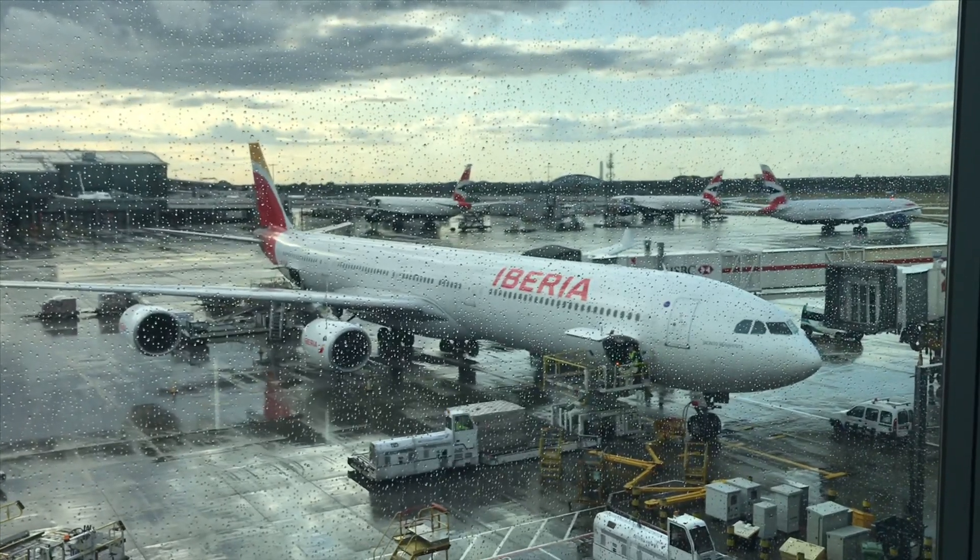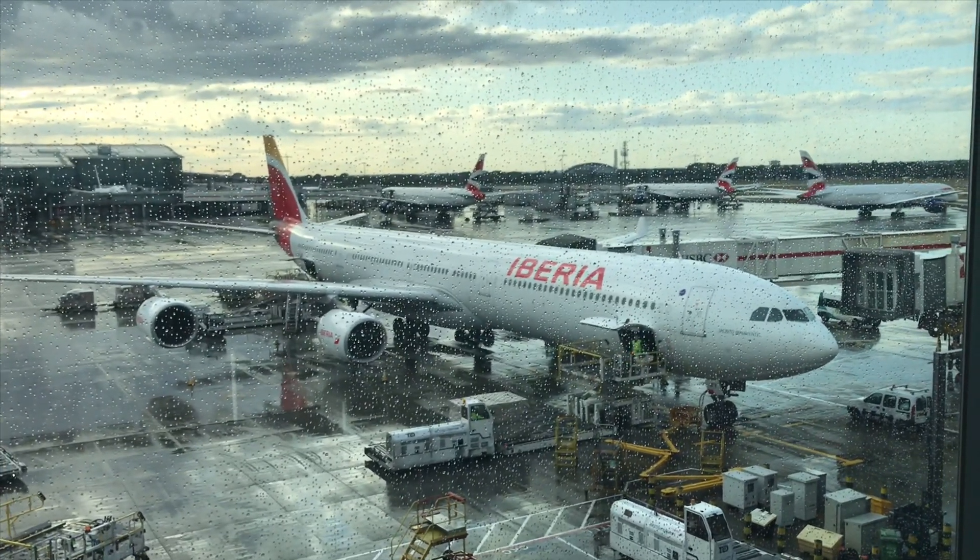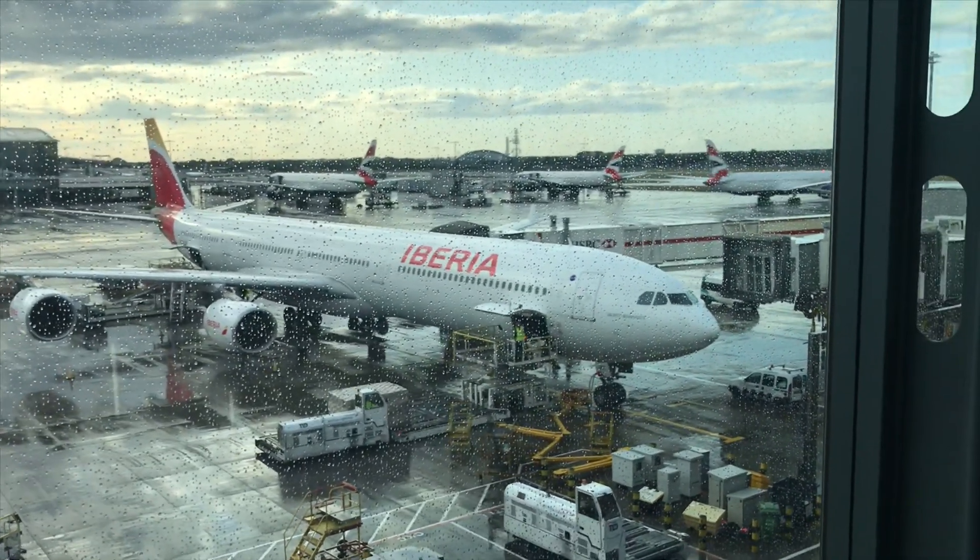Hi and welcome back to another video. In today's video we're taking the Iberia A340 business class from London to Madrid.